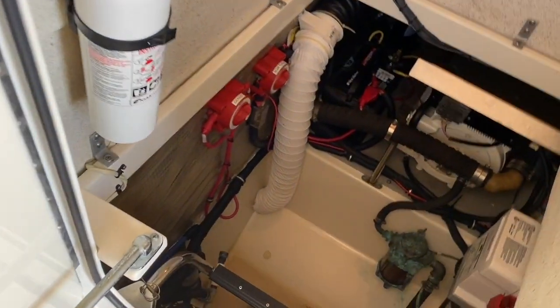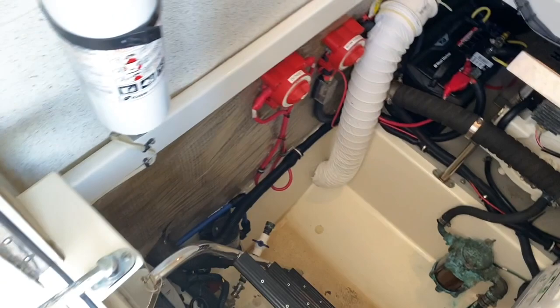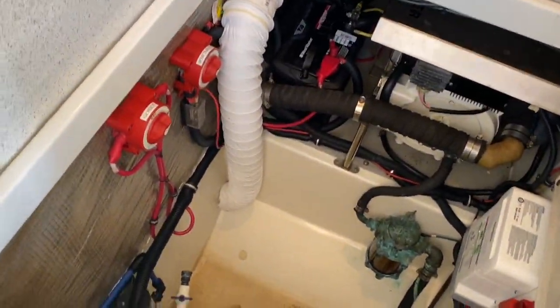This is an equipment room. This has the Kohler generator over there in the corner, as well as your battery switches for the thruster and the generator. All the batteries are in here and easily accessible.